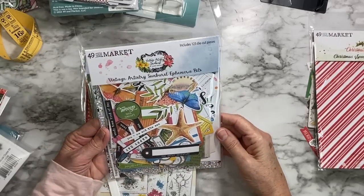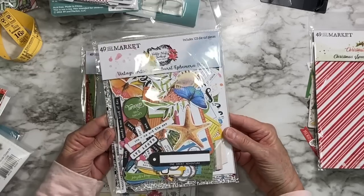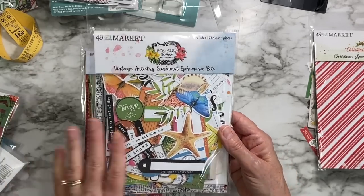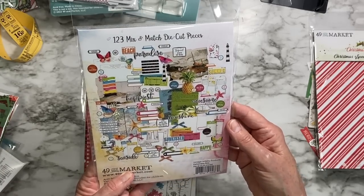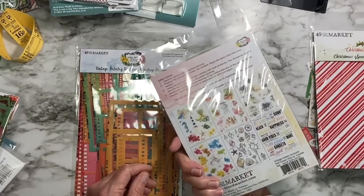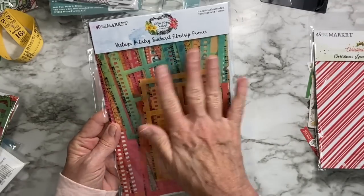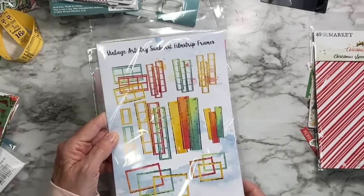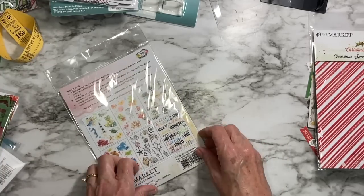This is back to the Sunburst — the ephemera bits, just like the Christmas version. It's all done for you already. Then we've got the Sunburst Rub-On Transfer Set. I'll show you the film strip idea — but look at the colors in the Sunburst set! Oh my goodness, how fun. I've got to make something for next summer, or maybe for the cruise in November.